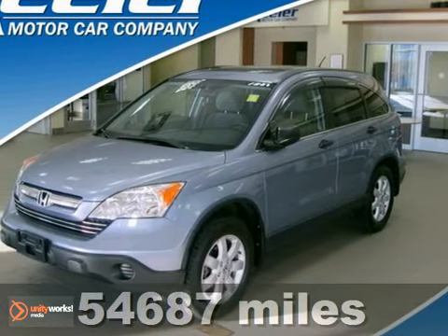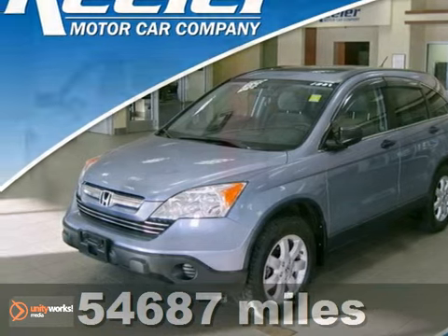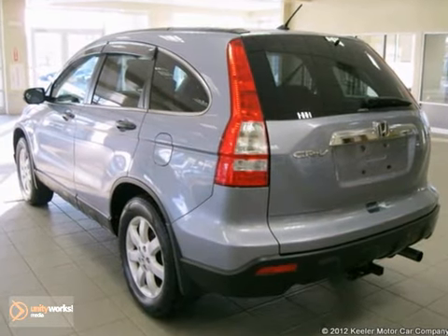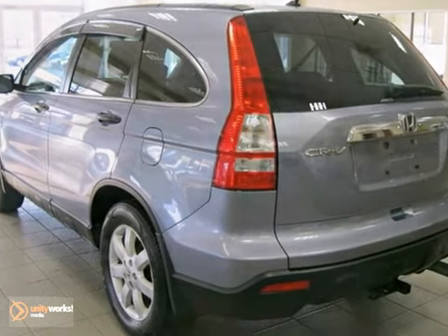Contact us for special internet pricing. Keeler Honda is excited to introduce this 2008 Honda CR-V with a 5-speed automatic transmission, 4-wheel drive, and 54,687 miles.